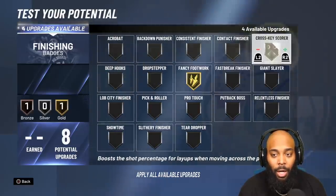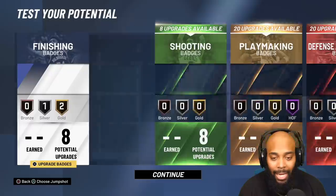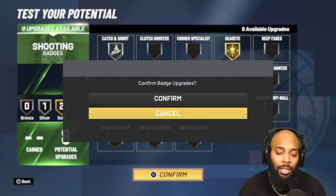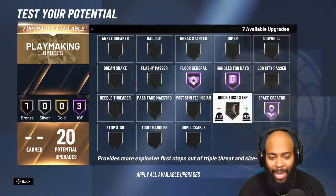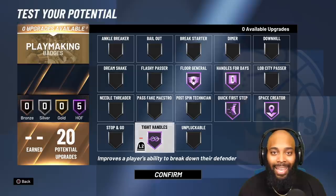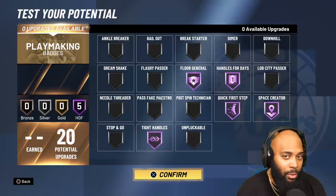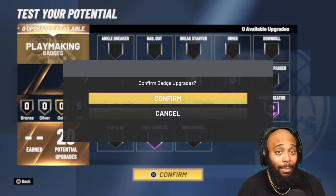We're going to use fancy footwork, contact finisher, and slithery finisher — you can avoid contact going to the rim without needing a hop step. For shooting, range extender, dead eye, and catch and shoot are clutch-moment badges so you can hit your shots. For playmaking, use every badge at your disposal — go crazy. Being a dribble god and helping your team is amazing. I'm skipping bail out because my pass accuracy is high enough that I want to test if I even need it.